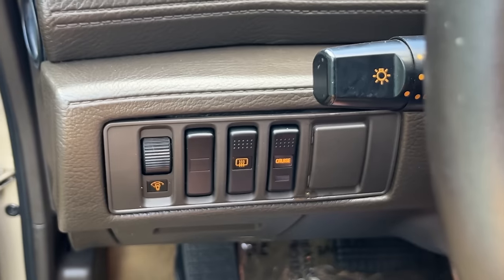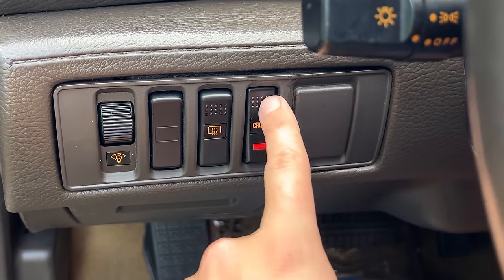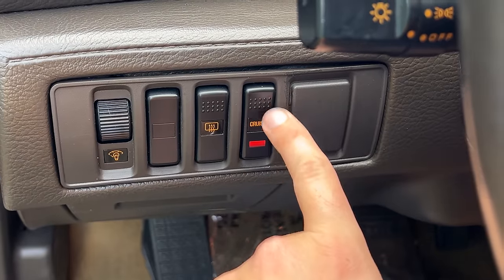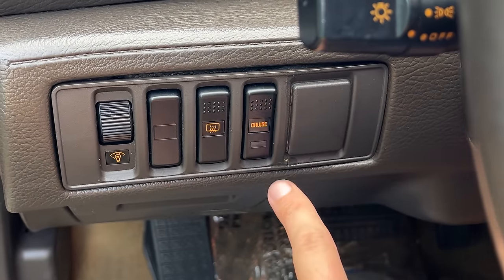Another item that probably seemed luxurious back in the day but now doesn't quite: cruise control. This car has it, and it's activated with one button. You press it and it's on. There's no following-distance radar cruise control — you just had on and off. That's all you got.